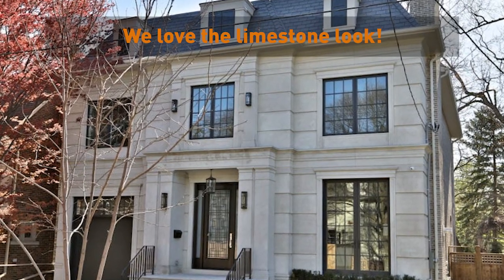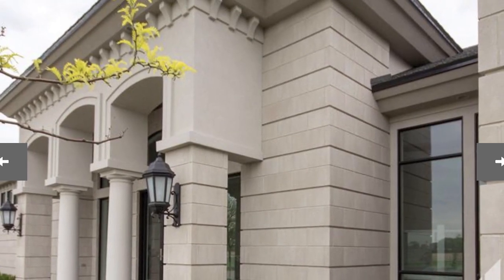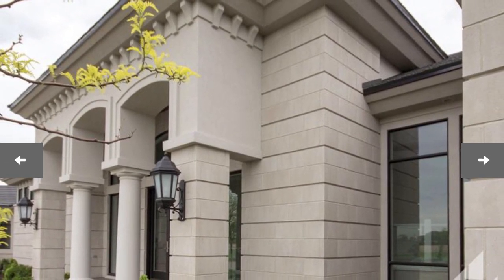We've always loved the look of Indiana limestone for the exterior but it was just outside our price range. So we found a product that really closely mimics the look and it cost us $15,000 cheaper to go this route.